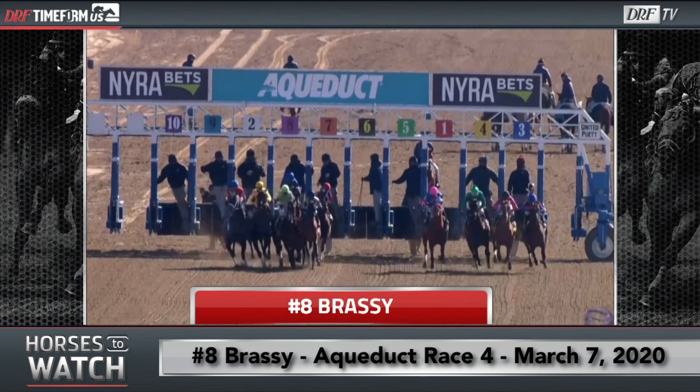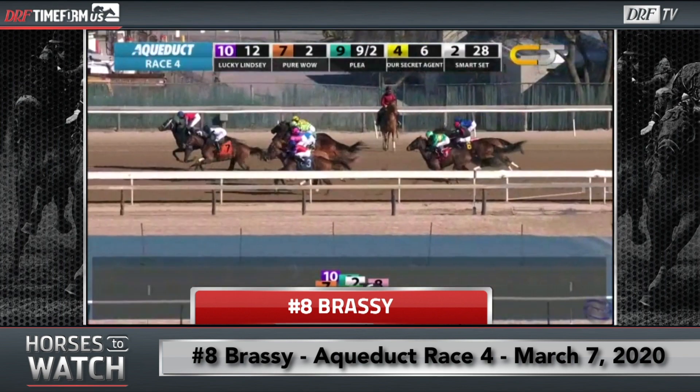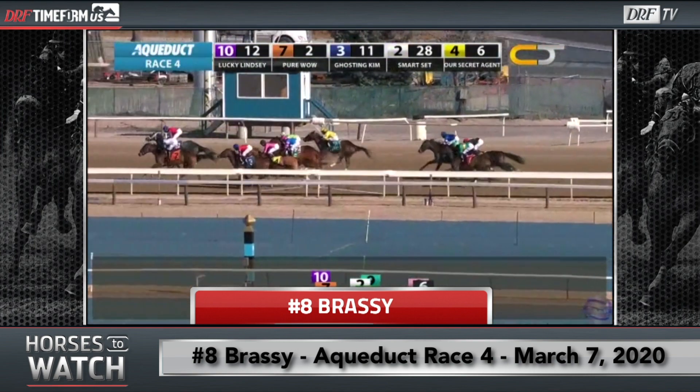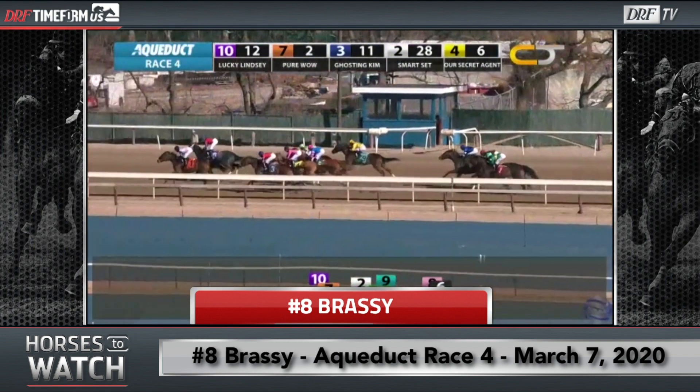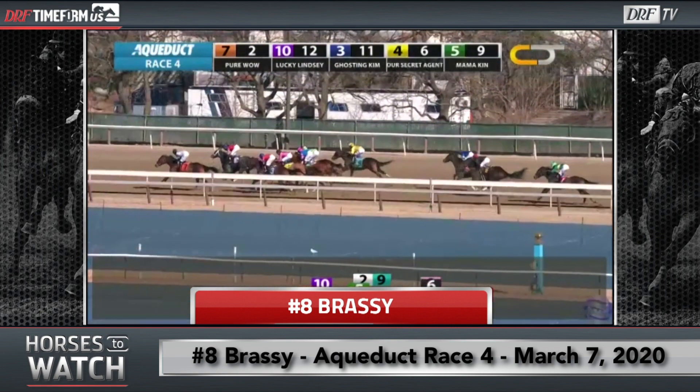You'll notice that Brassy is going to stumble pretty significantly at the start of this race. She's going to basically go to her knees, and right after that, horses swarm on both sides of her and basically totally squeeze her out of position. We'll pick it up again from the pan shot as they move down the backstretch — she's just been squeezed towards the back of the pack now.